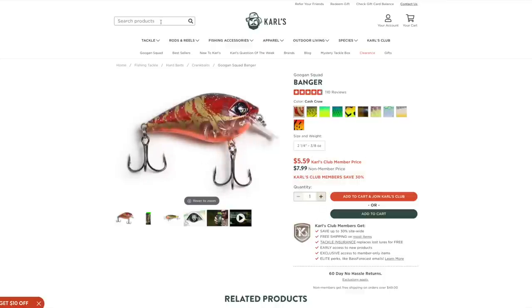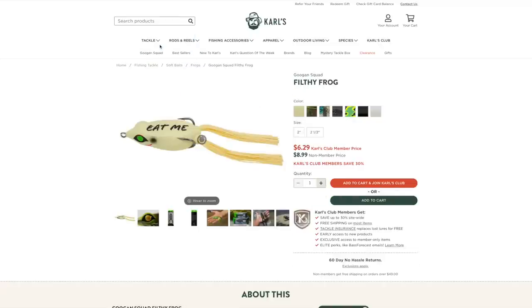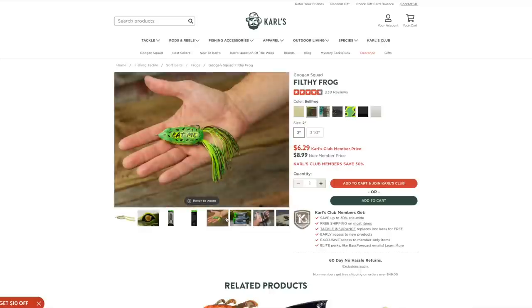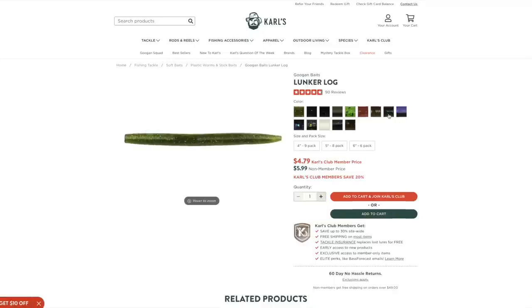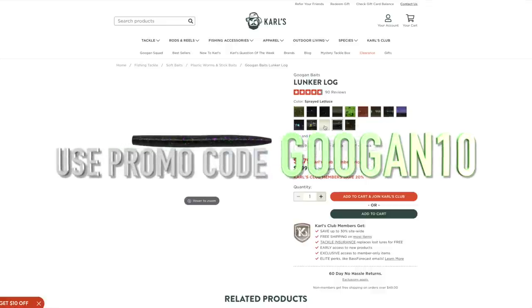You can find all this stuff at shopcarls.com — they've got the lowest prices, great customer service, and fast shipping. They have a huge selection of not only our baits but also rods, reels, line, terminal tackle, and all of our new drops. Use code GOOGAN10 and get ten dollars off your first order, plus early access to all of our new drops. You can start a free trial and get big discounts across the board. Link in the description — use code GOOGAN10 for a discount on orders over $25.